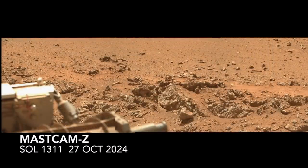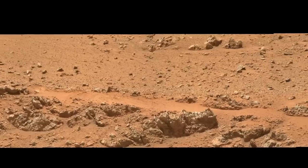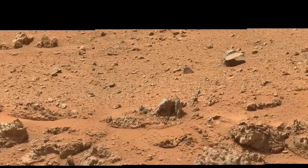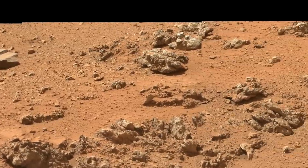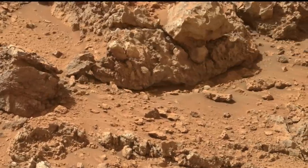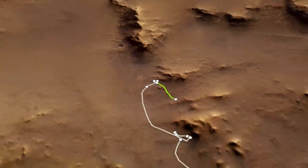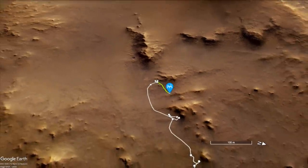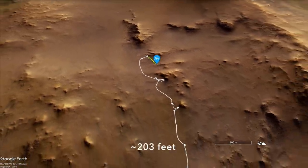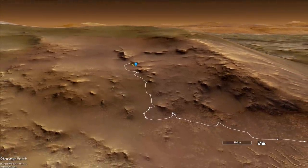We last left Perseverance inspecting some notably mangled rocks on the rim of Jezero Crater that may be the literal fallout of the cataclysmic impact event that created it nearly 4 billion years ago. This week, Perseverance moved on in a totally unexpected direction, heading back downslope for about 62 meters in the opposite direction of its long-term destination at the top of the crater rim.